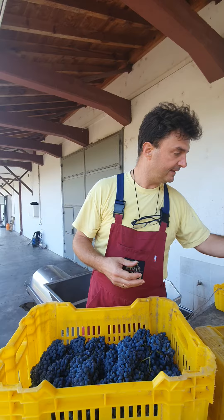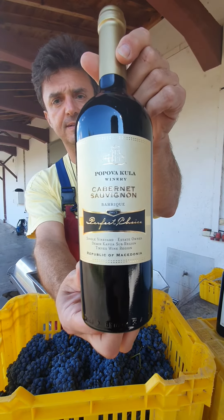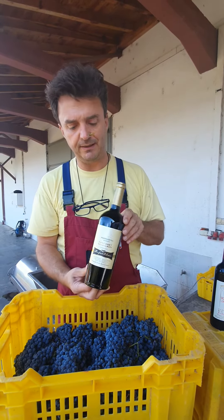And then we have Cabernet Sauvignon Perfect Choice. This is 100% barrique — one year in barrels, then one year in the bottle.